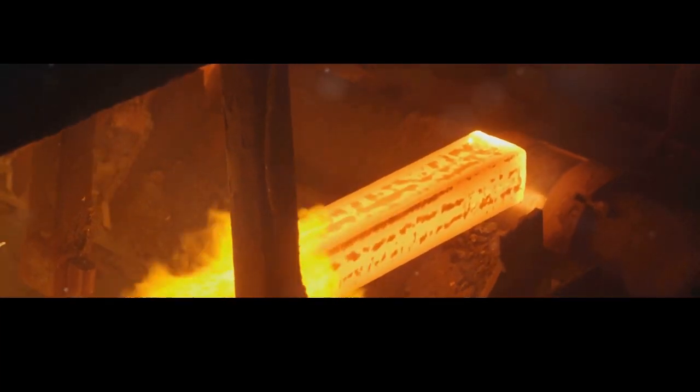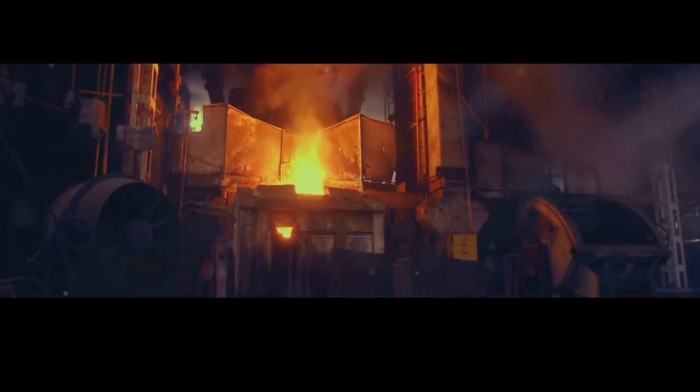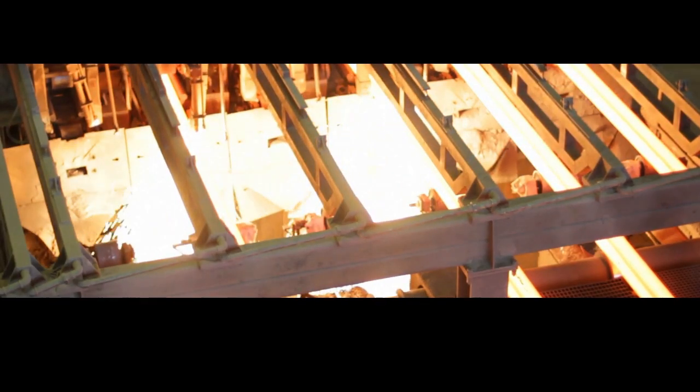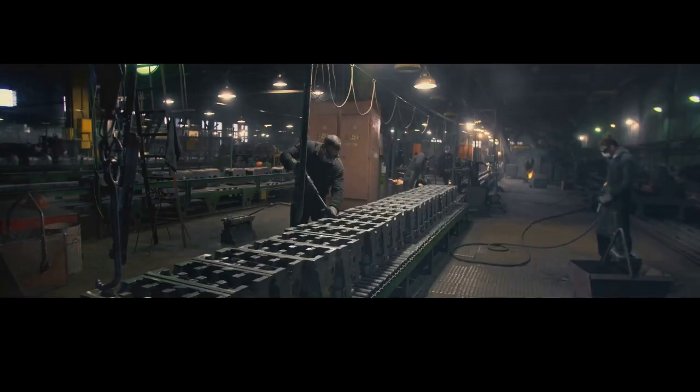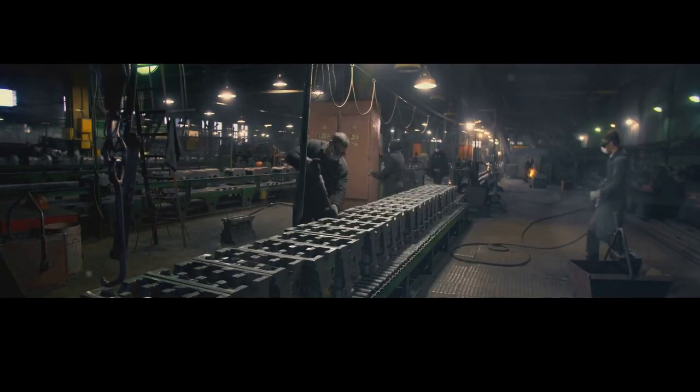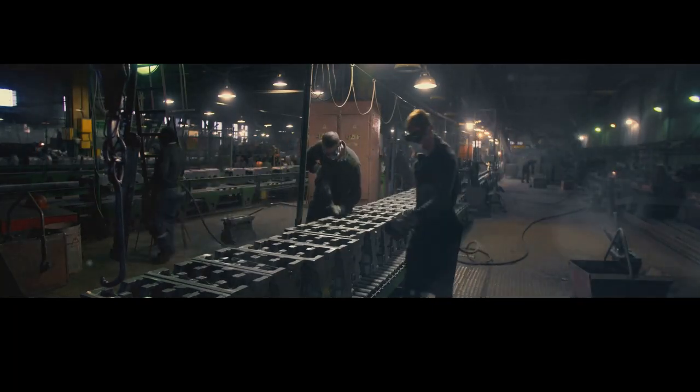The iron ore is first melted in a blast furnace, where it's combined with carbon to create molten iron. This molten iron is then refined and alloyed with other elements to produce different types of steel. In this exploration of steel making, we'll delve into the heart of this essential industry, uncovering the secrets behind each step — from the initial extraction of raw materials to the final product, each stage a marvel of modern engineering.